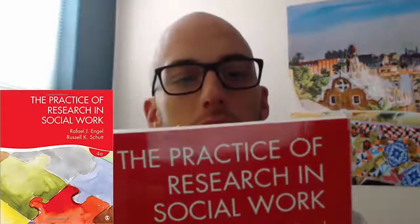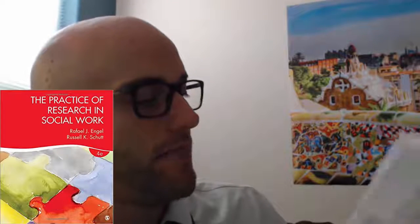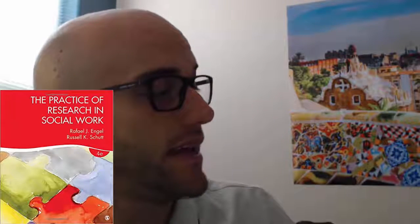As an update to the syllabus, I just want to point out that there's the fourth edition of Engel & Schutt, 'The Practice of Research in Social Work,' that just came out in 2016. This is the most up-to-date edition of the textbook, and I've been teaching this course for a number of years and have found this to be the most useful text for this course.